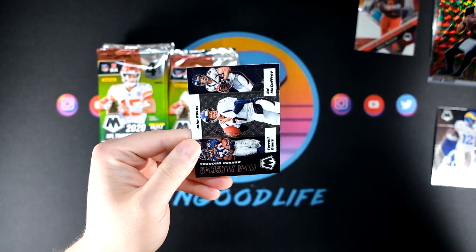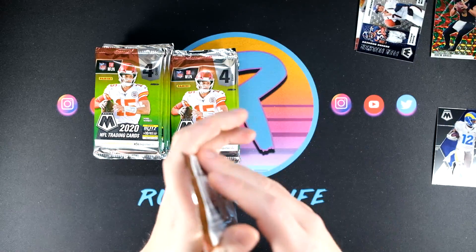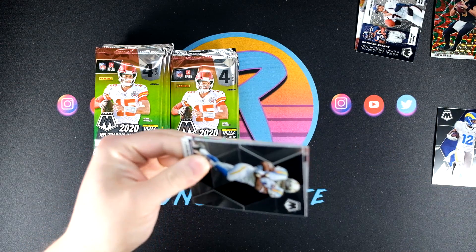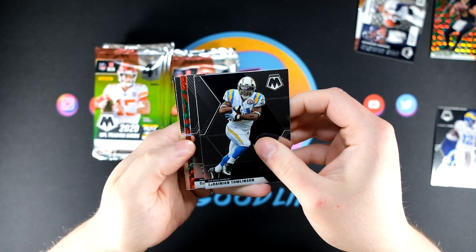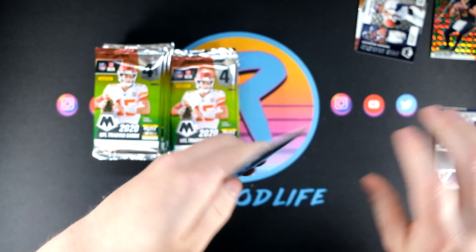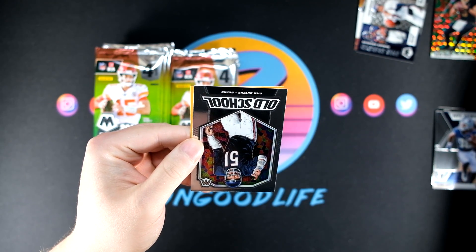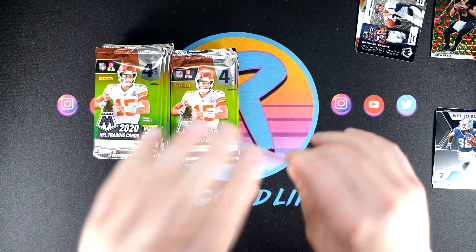We have a Drew Brees and also a Flea Flicker insert — a couple good Reacts so far. CD Lamb NFL Debut, also going to have a DJ Moore Carolina Panthers, and a Dick Butkus as well. Butkus — it's always so weird saying his name, I feel like I'm saying it wrong but I know I'm not.